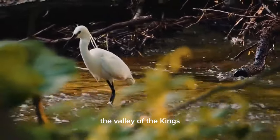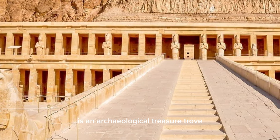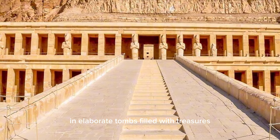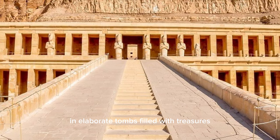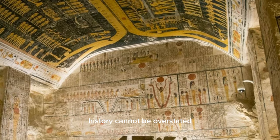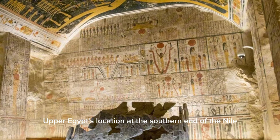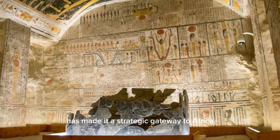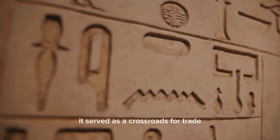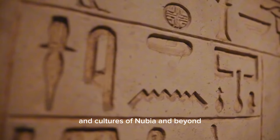The Valley of the Kings, nestled within the cliffs of Upper Egypt, is an archaeological treasure trove. It's here that the pharaohs of the New Kingdom were laid to rest in elaborate tombs filled with treasures. This region's significance to the study of ancient history cannot be overstated. Upper Egypt's location at the southern end of the Nile has made it a strategic gateway to Africa and Nubia. Throughout history, it served as a crossroads for trade, allowing Egypt to connect with the kingdoms and cultures of Nubia and beyond.